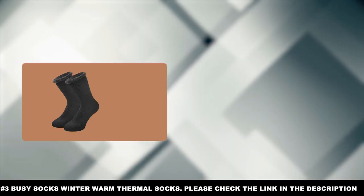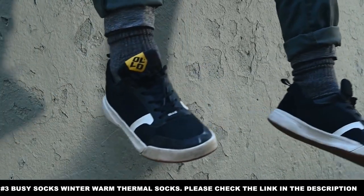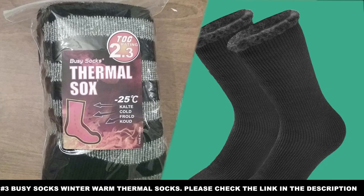This design also helps work sweat out of the socks before it can cool and drain body heat. The Busy Socks are ideal for anyone expecting to work in the snow, since most other socks will either let moisture in over time or trap it in while you work.